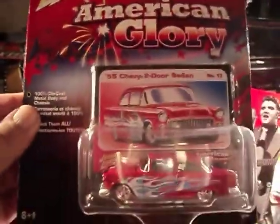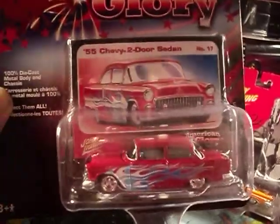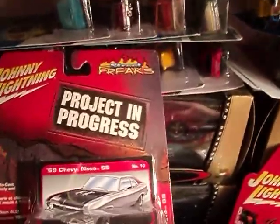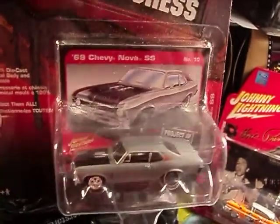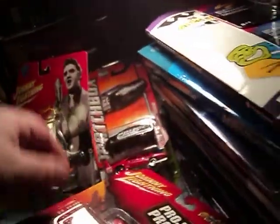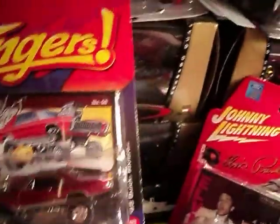We have the 55 Chevy two door sedan — American Glory. And we have the 69 Chevy Nova. And another Zinger here: the 55 Buick Riviera.